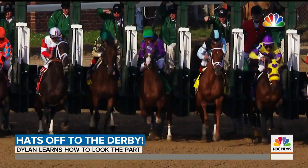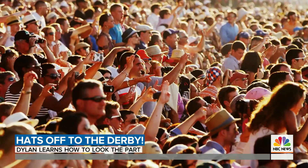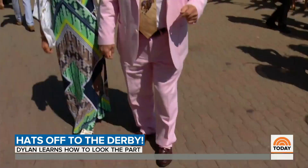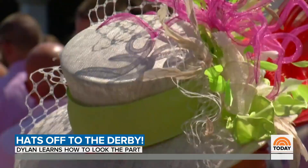Hats off to the Kentucky Derby. While it's hard to predict which horse will cross the finish line first, there's one thing you can bet on: over-the-top derby fashion. The suits, the dresses, and the icing on the cake — those iconic hats. Following British tradition, hats have been a featured fashion item at the Derby since the 1800s.